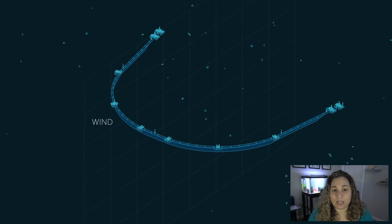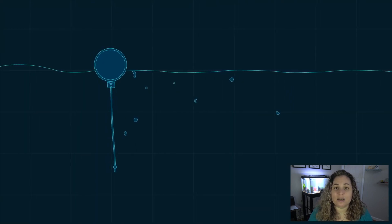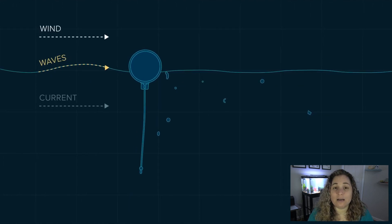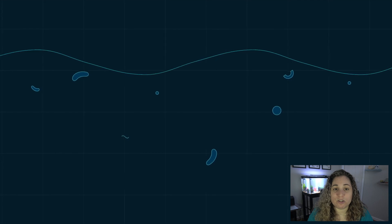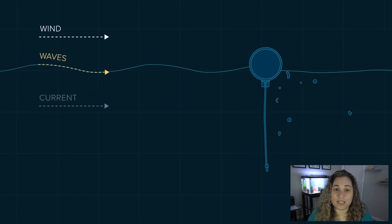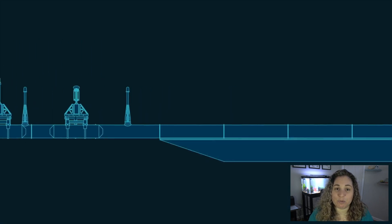As the gyres move the plastic into position, the system collects and keeps it concentrated so that it can be effectively removed. It is estimated that a full-scale cleanup system rollout could remove 50% of the Great Pacific Garbage Patch in just five years. After fleets of systems are deployed into every ocean gyre, the Ocean Cleanup projects to be able to remove 90% of ocean plastic by 2040, as stated on the Ocean Cleanup's website.